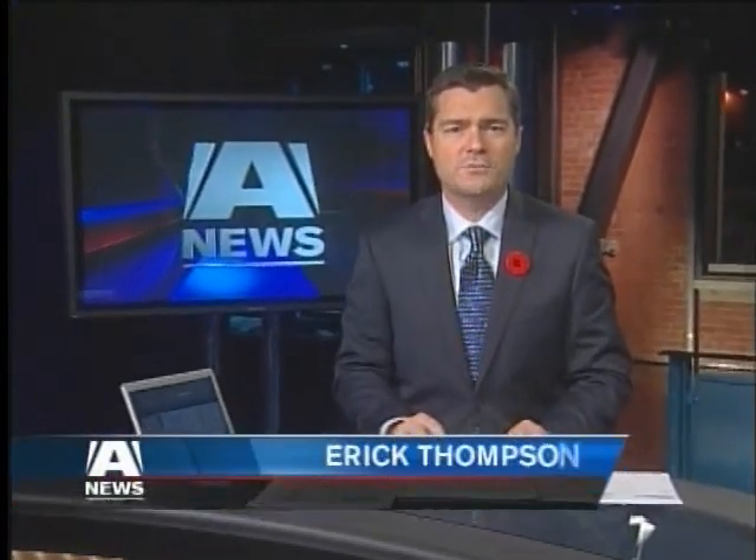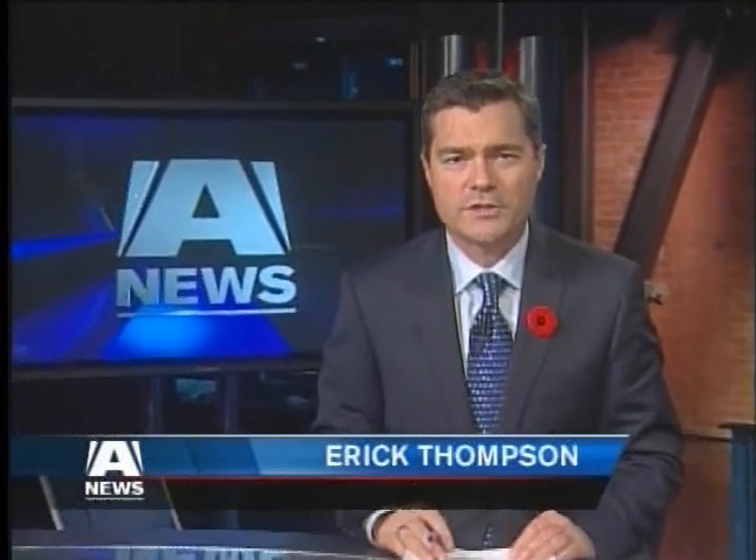Good evening. Hudson Mac is away tonight. I'm Eric Thompson. RCMP in the Comox Valley have a new high-tech partner riding shotgun. It's a camera that automatically scans up to 3,000 license plates an hour, looking for prohibited drivers, stolen vehicles, and even people wanted on warrants. It's supposed to make policing more efficient, but it's so effective it's creating more work for officers. A News reporter Gord Kirbis has the story.